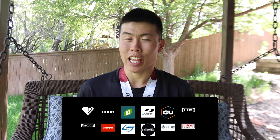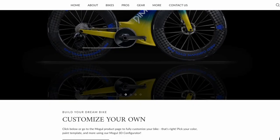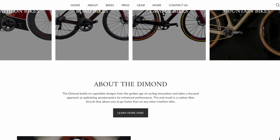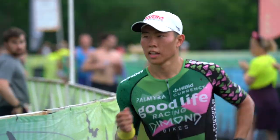Big shout out to my sponsors and my professional team Diamond Factory Racing presented by Good Life. Without them I would not be here today. I am living my dream — they are fully supporting and funding my ventures, and I'm truly grateful for their backing so I can do what I'm doing right now: making YouTube videos and racing as a professional triathlete.